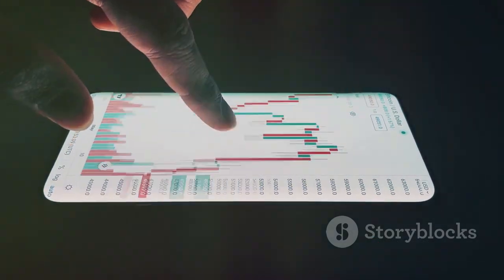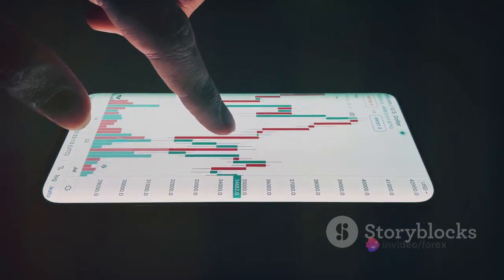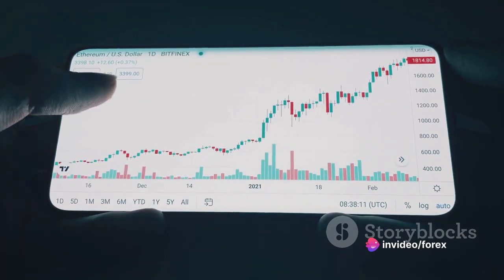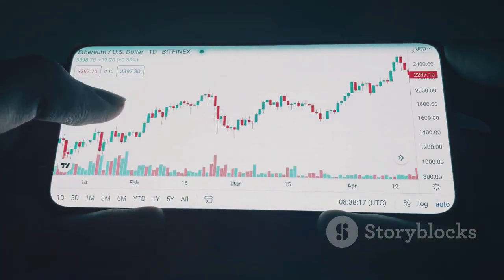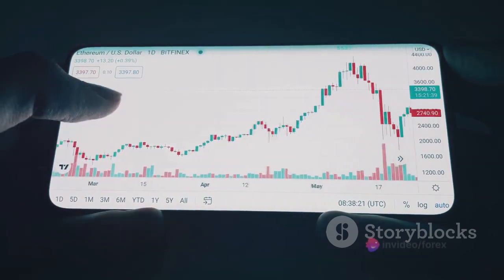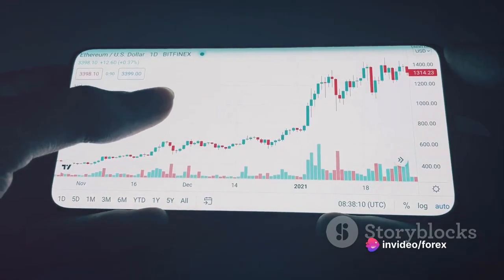First, you'll want to familiarize yourself with the individual candlesticks on your forex chart. Each candlestick represents a specific time frame and provides four crucial bits of information: the opening price, closing price, highest price, and lowest price within that period. The body, or the wide part of the candlestick, represents the range between the opening and closing prices, while the thin lines or wicks show the highest and lowest prices.